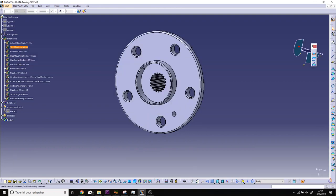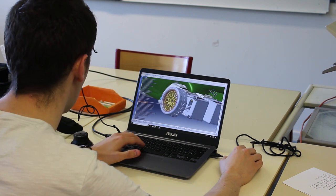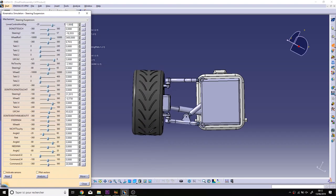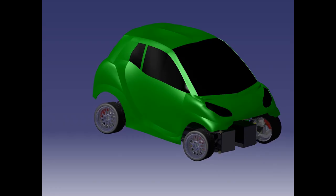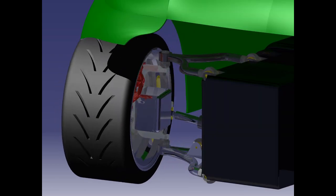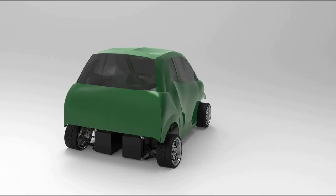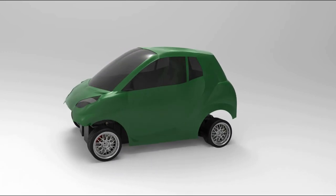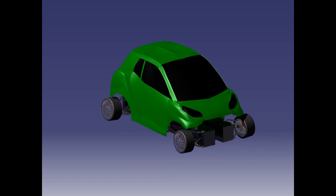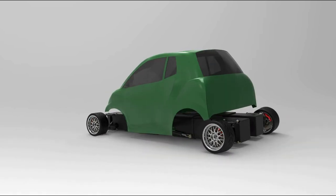We parametered every part in order to easily control the interferences between components and in order to make changes efficiently. The entire CAD model can be simulated with the DMU kinematics module. This helped us to truly envision the dynamics of the multiple systems working in harmony. I present to you the BioCar, capable of doubling its wheelbase to provide high speed stability comparable to the best German tourers, all while assuring an unprecedented maneuverability in tight city streets.